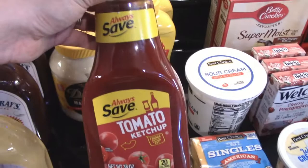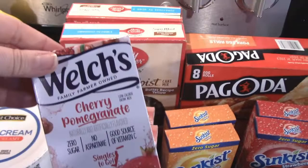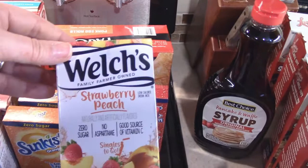Two things of yellow mustard, one large thing of ketchup, some sour cream, sliced American cheese. I got two boxes of the Butter Recipe Yellow Cake Mix. We got three of the Welch's Cherry Pomegranate Water Flavor, two Sunkissed Orange, two of the Sunkissed Strawberry, and one of the Welch's Strawberry Peach.